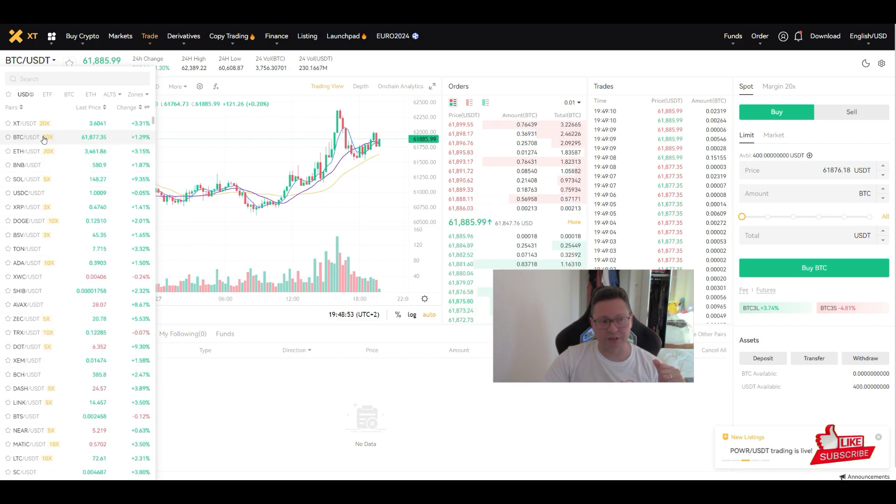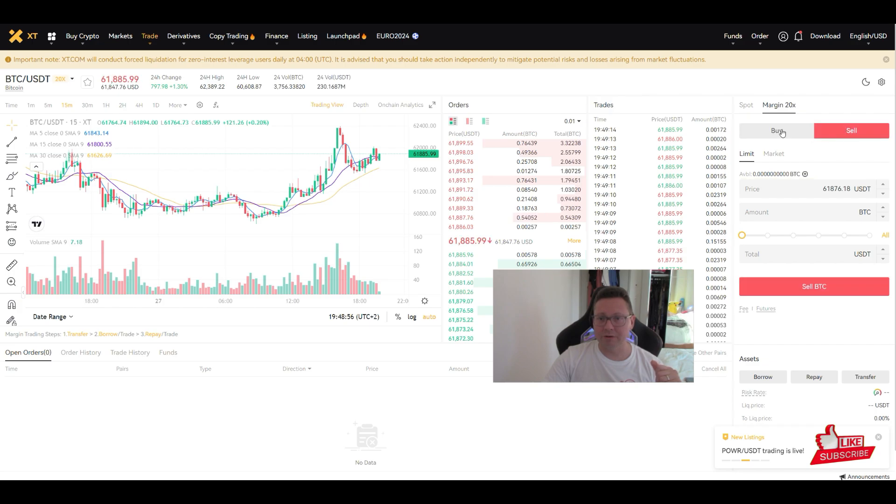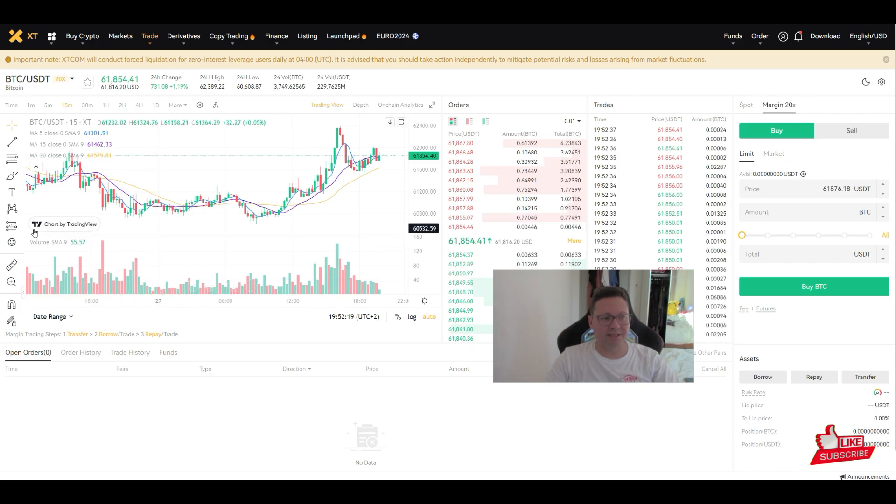With just a few clicks you can easily trade here. Select the pair you'd like to trade in the top-left corner — for example Bitcoin — then you can buy or sell. You can see recent trades, the order book, the charts, and everything in one place. There's also a built-in TradingView chart so you can pull up all your indicators and trade directly through the exchange.